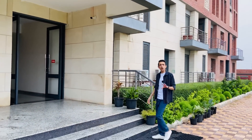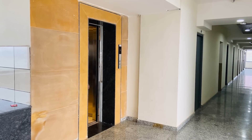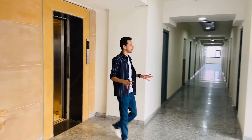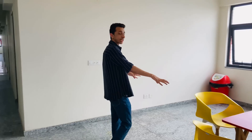Right now I'm outside Residency One, which is the hostel block here at Newton School of Technology. One very cool thing about their program is that it's fully residential, meaning both boys and girls will be staying on campus — which is great because you can use all the campus facilities throughout. Let me give you a tour of one of the rooms.